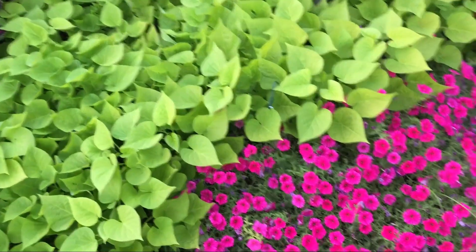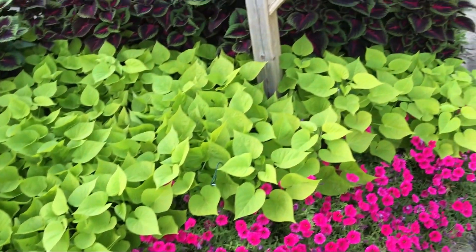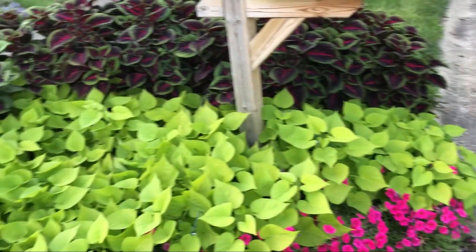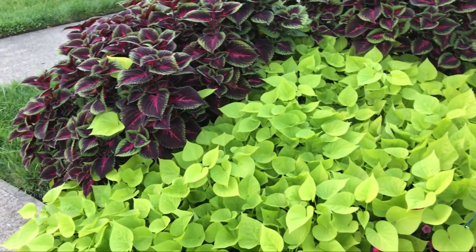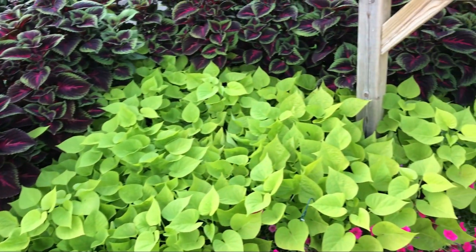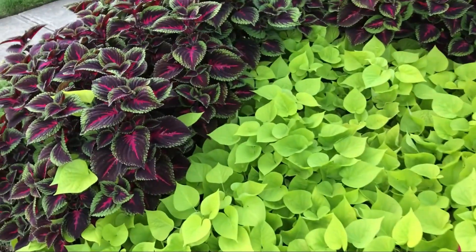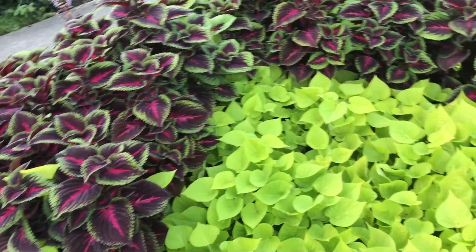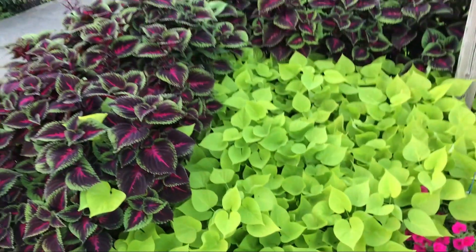In the front there is Supertunia Vista Paradise. There are people stopping by every day taking pictures, people talking and telling me how good it looks — and it does look good. Not to be tooting my own horn, but this does.